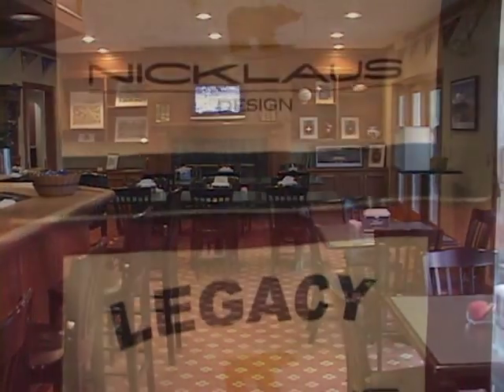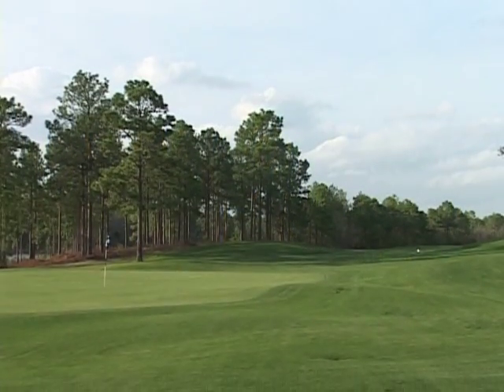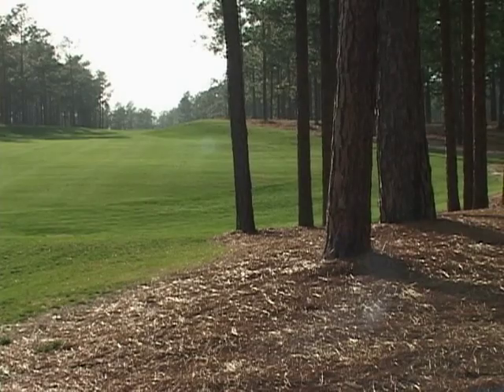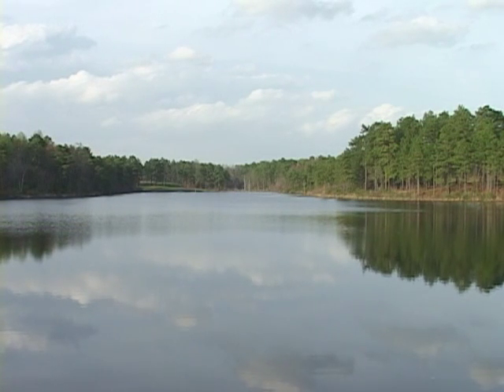Legacy Golf Links is at the top of the list for a lot of annual visitors. With our four and a half stars and some of the accolades we've got, we've still maintained a pretty affordable golf rate. People come here, they enjoy it. They enjoy the staff, they enjoy the course, and so they come back. It's kind of friendly and fun like that. It's kind of neat to meet people from different parts of the country that you still see every year.